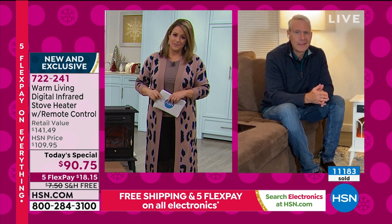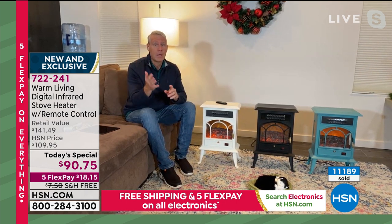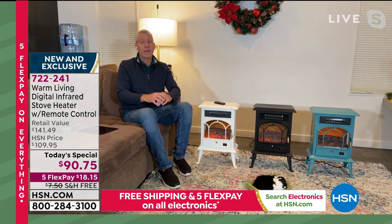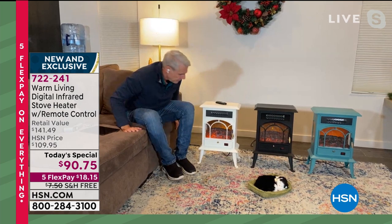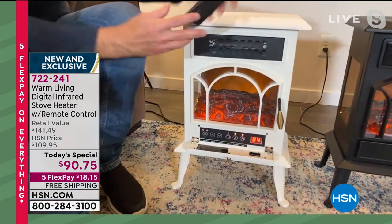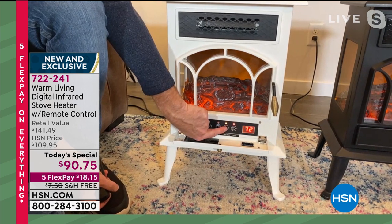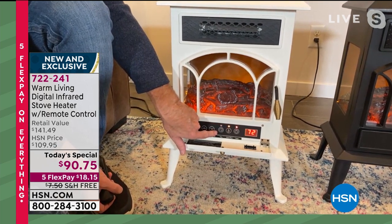We were fortunate last year did so well that we designed and manufactured this year's model early, ahead of supply chain problems. It was brought in specifically for HSN — when it's gone today, that's it. Kerry walks through the controls inside the bottom door: on/off switch, flame effect with four settings (high, medium, low, off), a timer you can set to turn on before you get out of bed or come home.